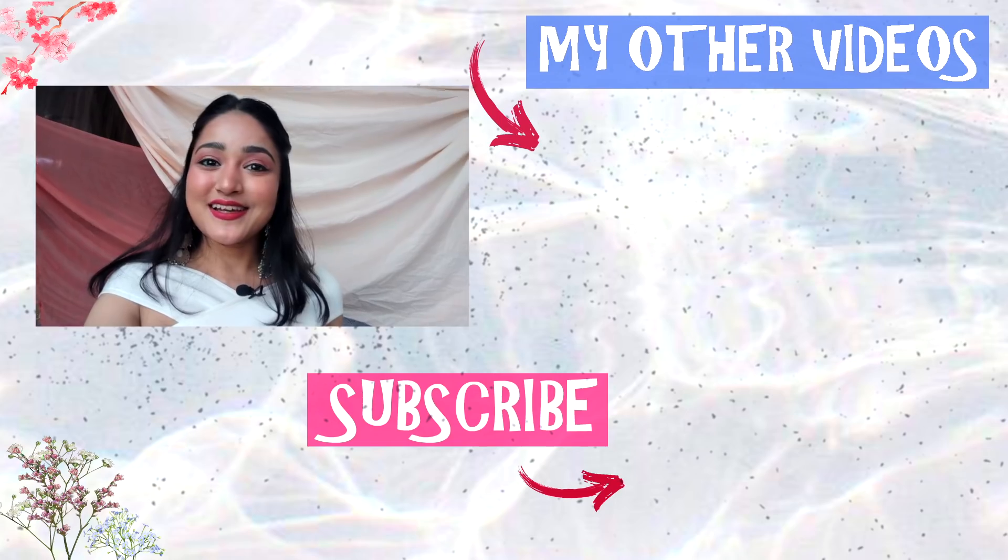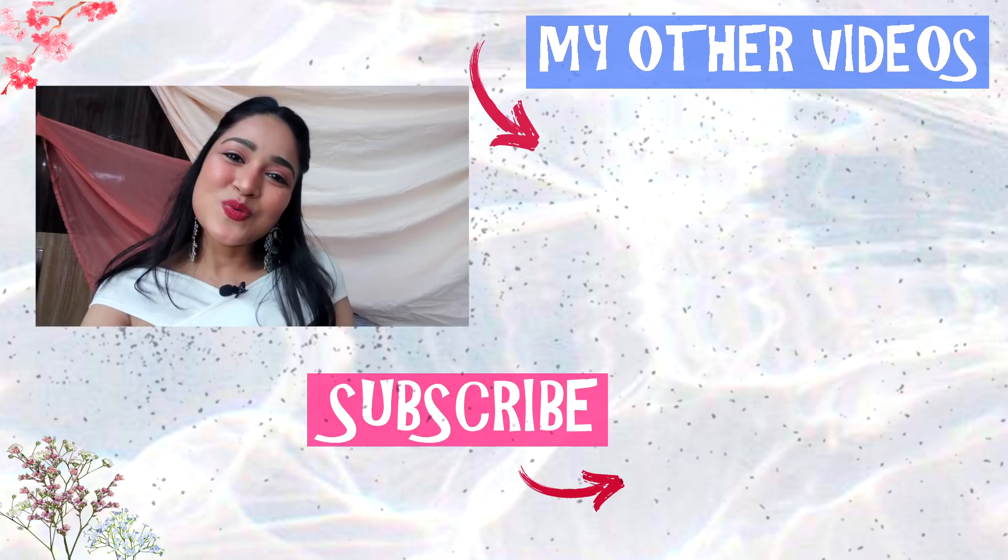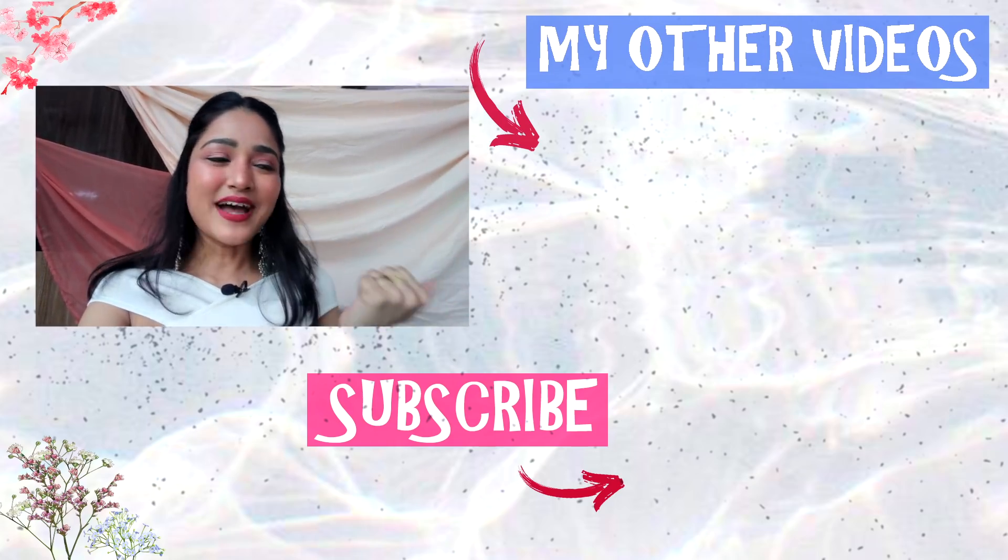Tell me how the outfits look. If you liked it, then like this video, subscribe to my channel, and I'll see you in my next one. Bye!